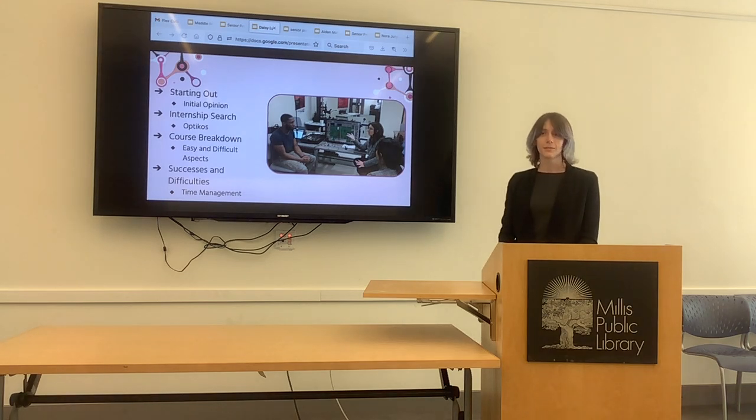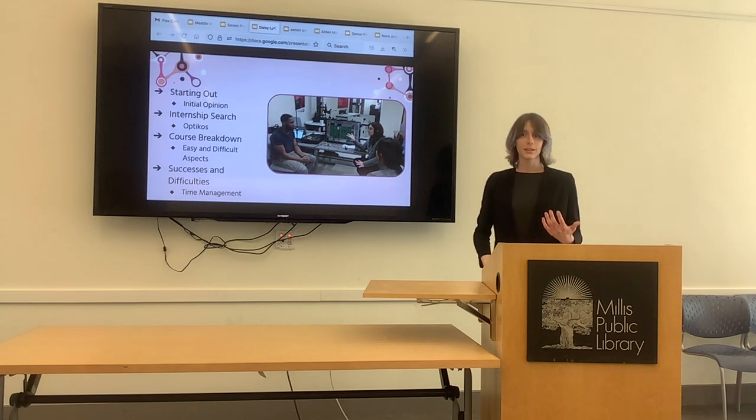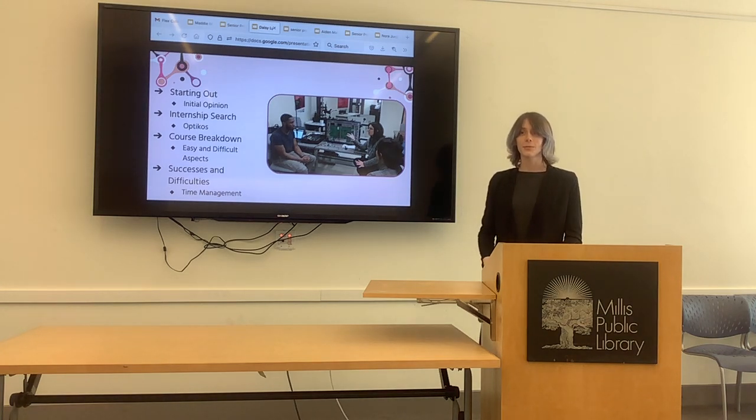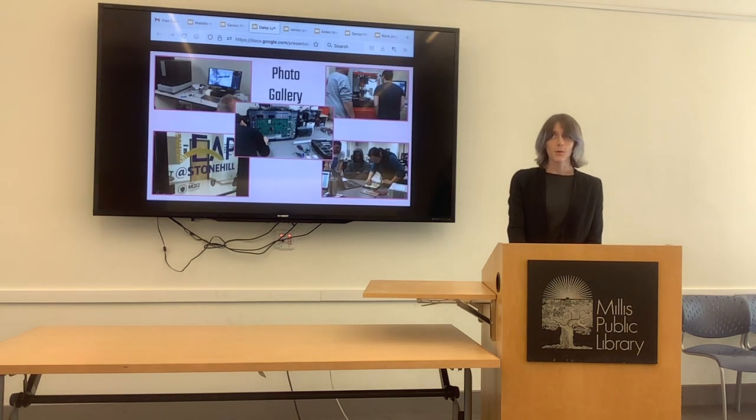It was really difficult to learn something completely new like electricity and electronics — I had known nothing about it before and was thrown in and expected to learn it. Especially for someone like me who had never done anything like this, and attending night school and high school at the same time left me with no time to do anything. Balancing both was really rough.